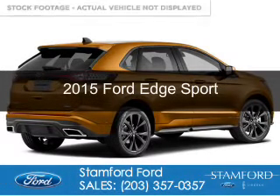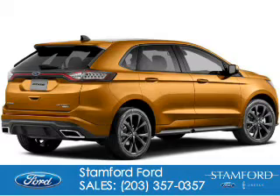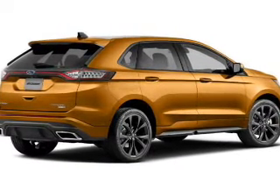This is a new 2015 Ford Edge. It's powered by all-wheel drive, a six-cylinder engine, and a six-speed automatic transmission.